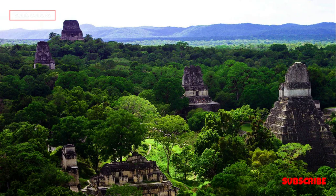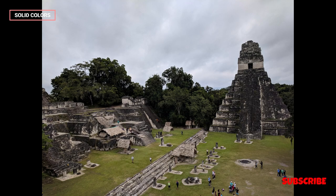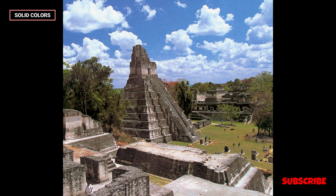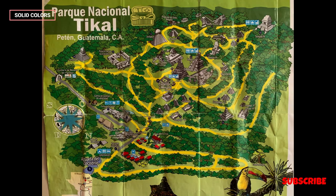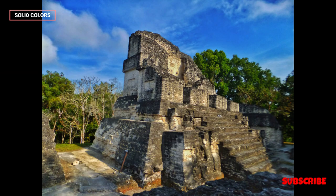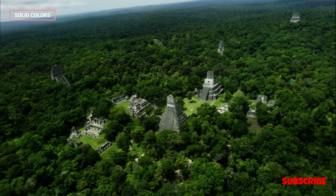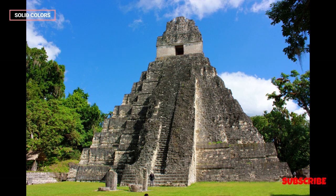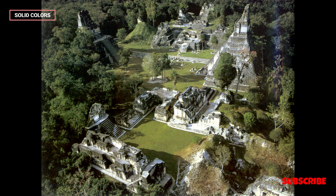Cultural expression. Tikal's art and architecture reflect the Mayans' profound connection with the natural world, their religious beliefs, and their reverence for their rulers. The city's structures are adorned with intricate carvings and murals that tell stories of creation, dynastic achievements, and divine ceremonies. Mythological significance: Tikal is associated with Mayan mythology, particularly the hero twins Hunahpu and Xbalanque. These legendary figures are central to the Mayan creation myth and appear in the site's inscriptions and art.